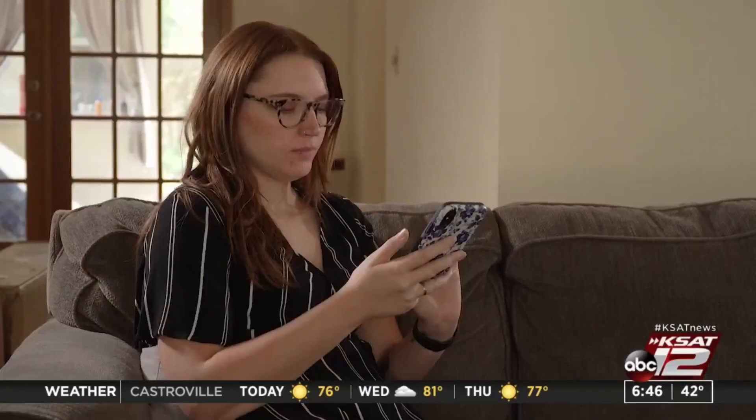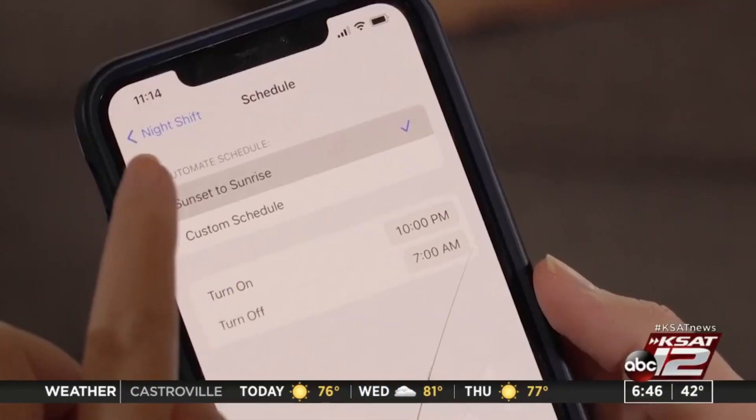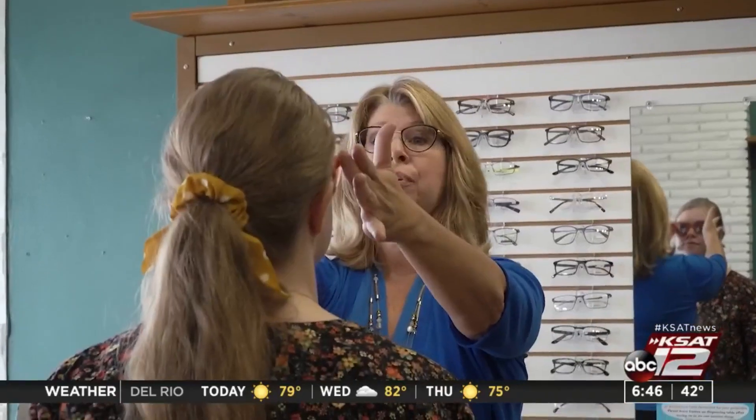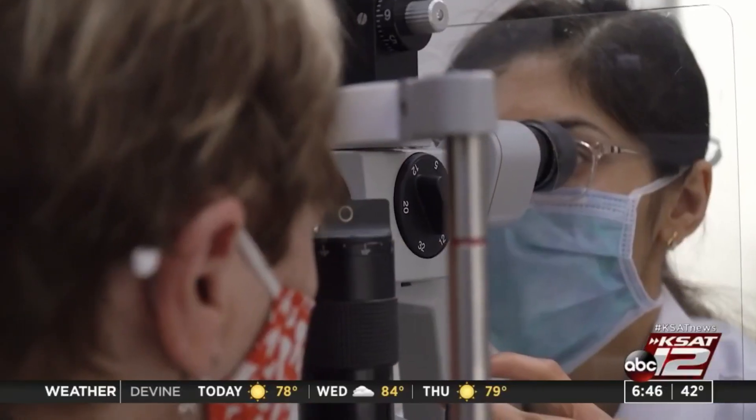Even moving the screen just one inch farther away from your face cuts the blue light exposure by 15%. Also, most devices have a built-in filter that you can turn on and off at certain times. You can also have a blue light blocker embedded in your glasses lens. Let's take a look.